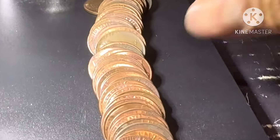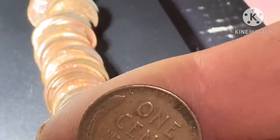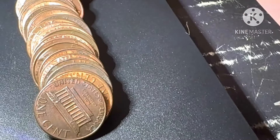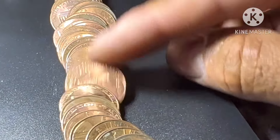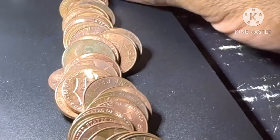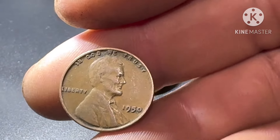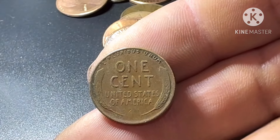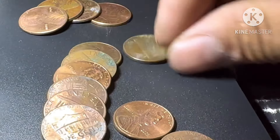All right guys, very next roll, roll 29 — we have another wheat penny. 1945. That's wheat penny number ten. Make sure there's no more... nope. Roll 35 — we have another wheat penny, 1950. Just wheat pennies, no errors, nothing special — just wheat pennies.